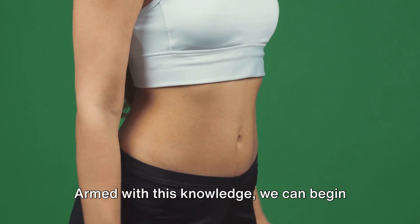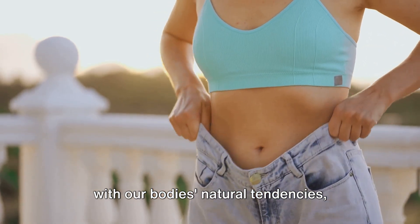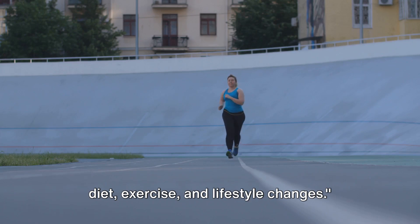Armed with this knowledge, we can begin to devise a strategy that works in harmony with our body's natural tendencies, rather than against them. So how do you effectively lose belly fat? The answer lies in a combination of diet, exercise, and lifestyle changes.